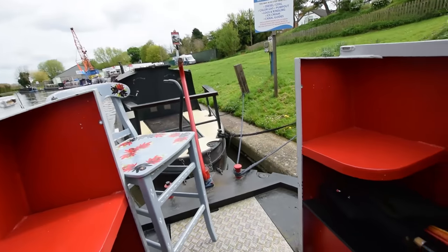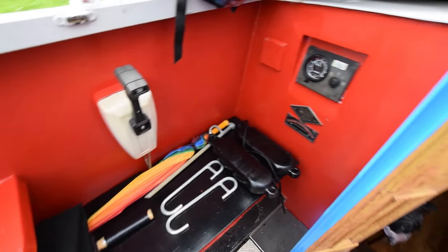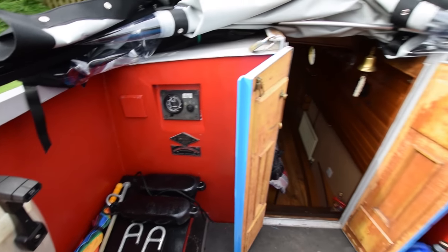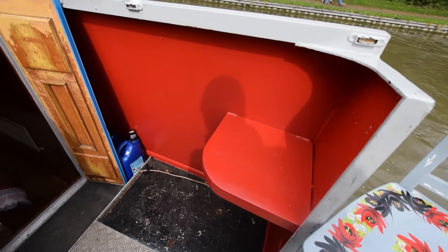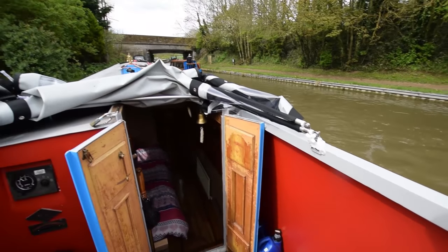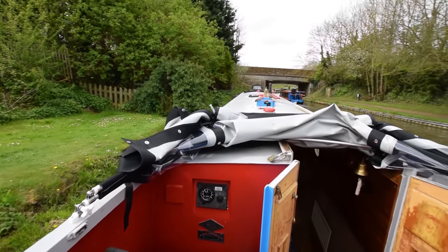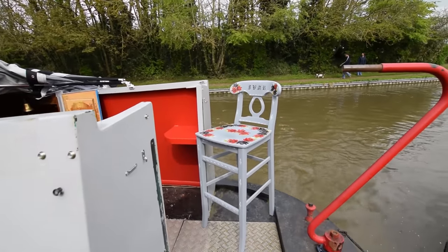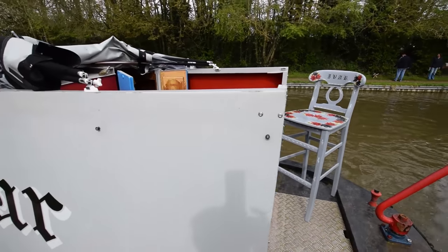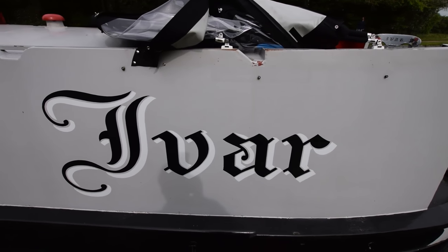Now onto the stern deck — just over six foot. There's a couple of corner seats for crew. A pram hood very easily erected and dismantled, just up and down, job done. And actually the back of the pram hood that comes down over the entrance has got a little window in it for the dogs.